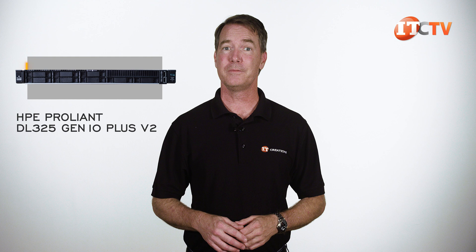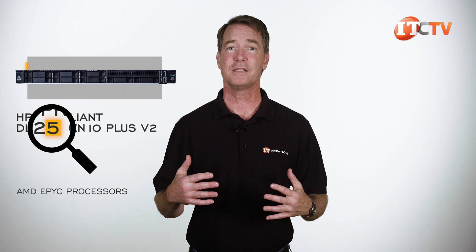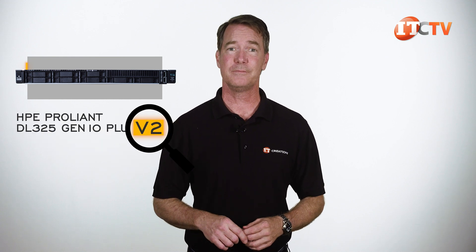There's a lot of extra verbiage in this name. The '5' on the end of the DL325 means the platform supports AMD EPYC processors. The V2 portion further identifies this system as compatible with 3rd generation AMD EPYC processors.